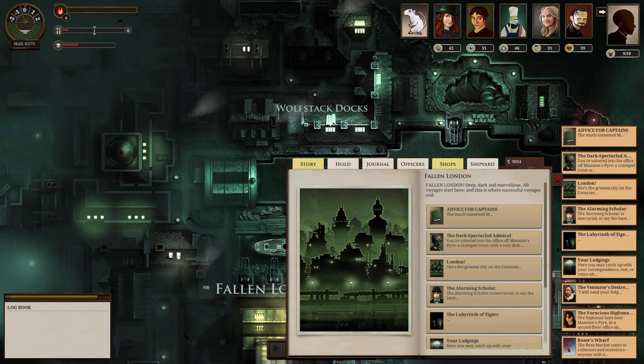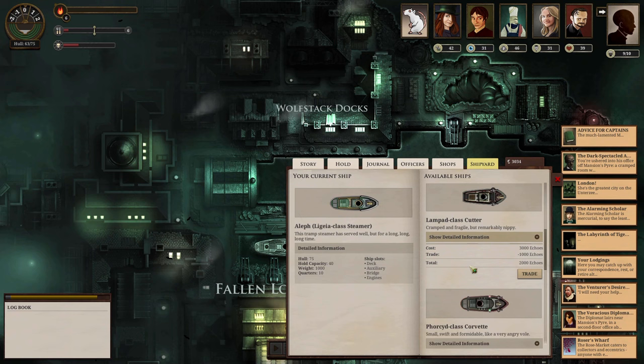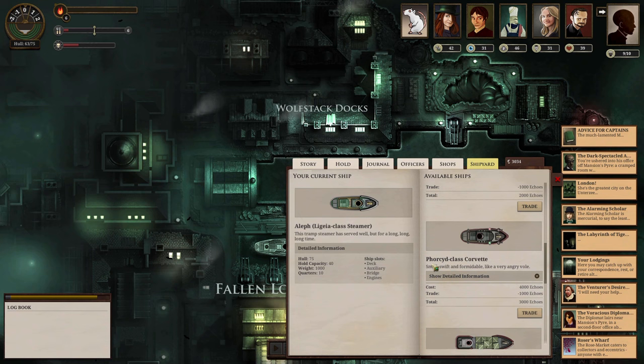Hello everyone, this is your captain speaking. Welcome aboard the HMS Fantastic Voyages here in the Sunless Sea, in Lovecraft country. We have some decisions to make. One of the first things I was considering was replacing the ship. One of you in the comments suggested that I tackle the Lampard class cutter rather than try to work my way towards the Orcid class corvette.